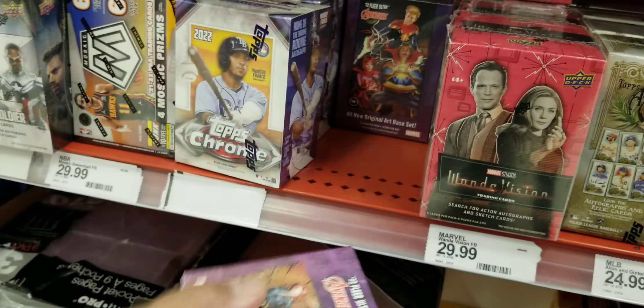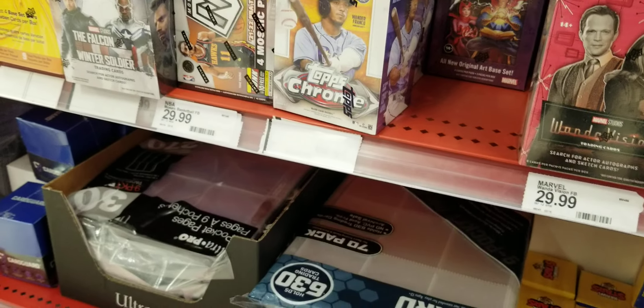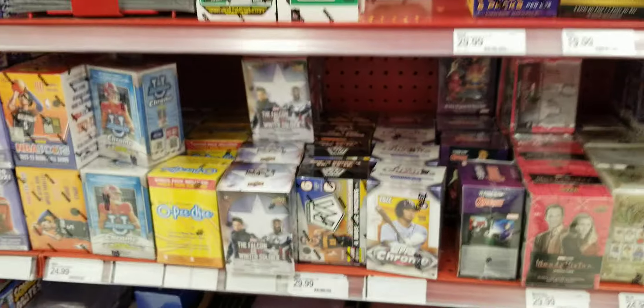They got the Avengers — this is something new, I haven't seen this before. It's cool to see all this product on the shelves.